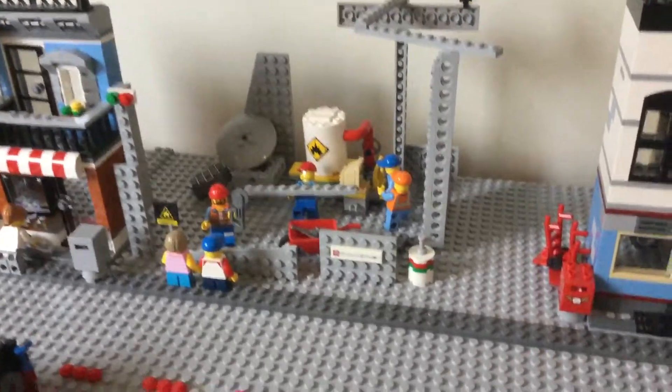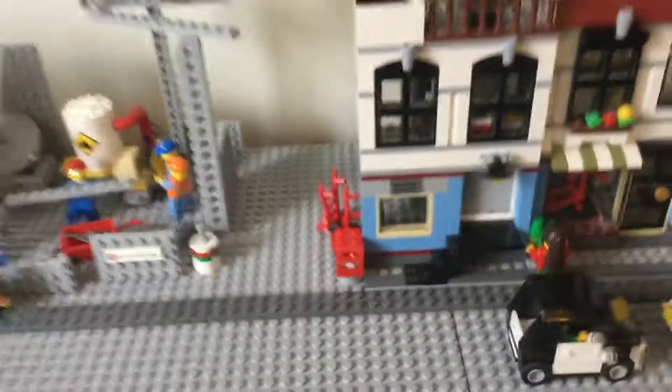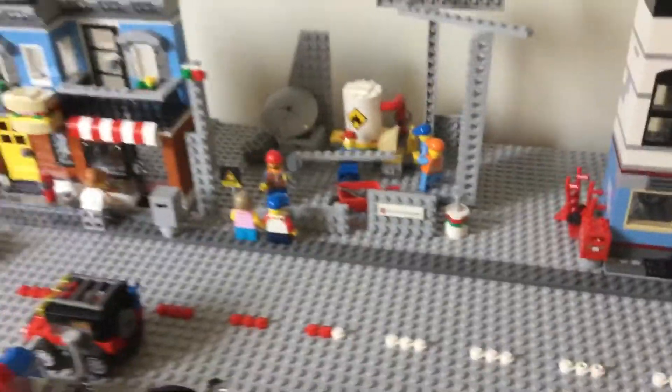From a starter set these two trolleys are just sort of piled up against the mailbox. Not much there.